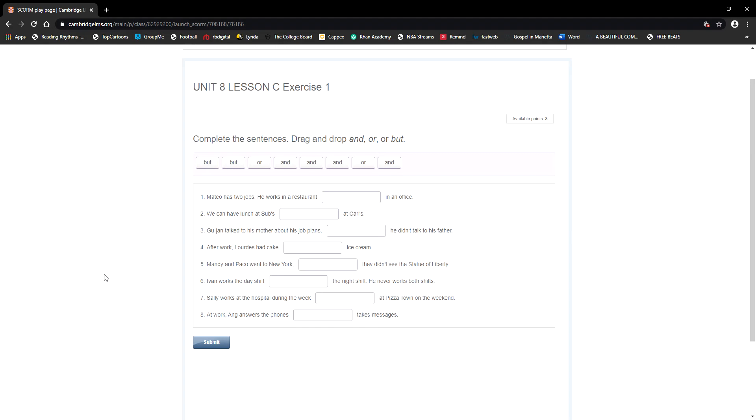Page 94 — as we saw last week, lesson C is about conjunctions: how to work with 'and,' 'or,' and 'but.' So you have three conjunctions here: and, or, but. We practiced last week using all three, and we're going to continue to practice.